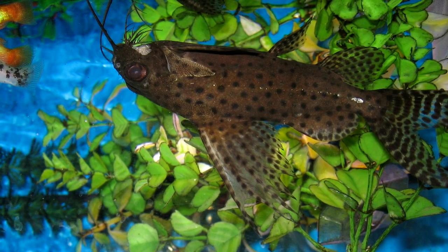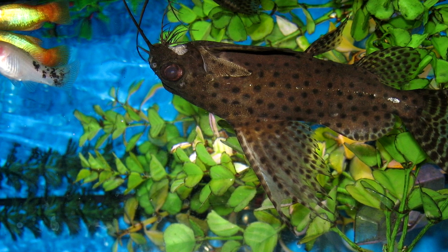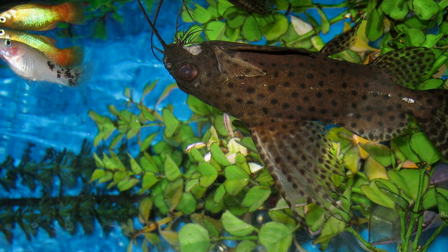How the upside-down catfish specifically reproduces seems to be relatively unknown, though some accounts indicate that they breed after heavy rains, producing hundreds of eggs that hatch within a week and begin showing signs of upside-down swimming by two months of age.